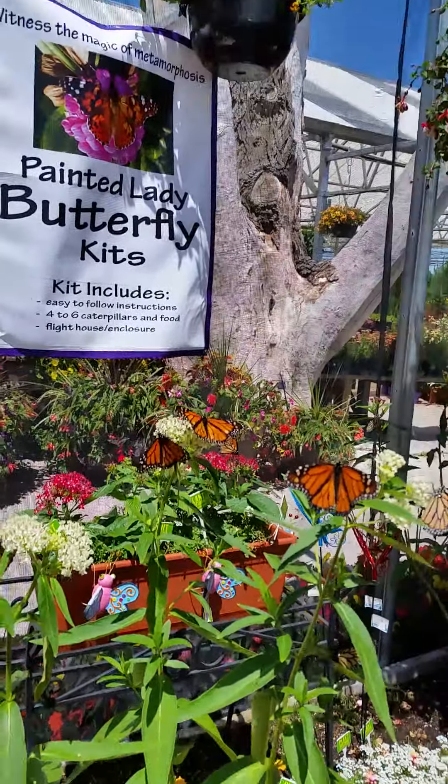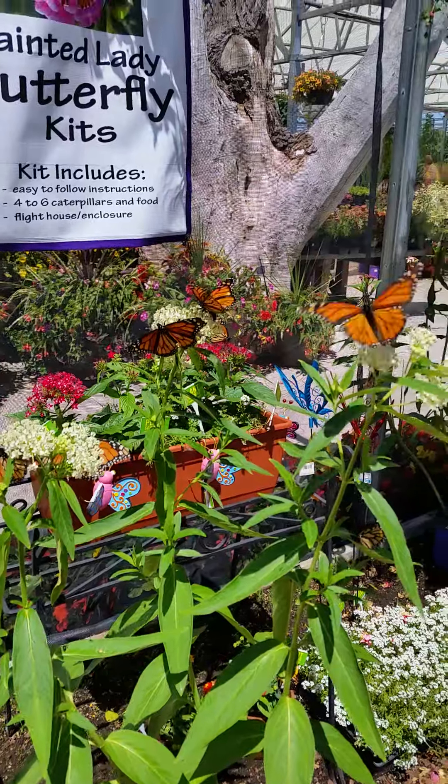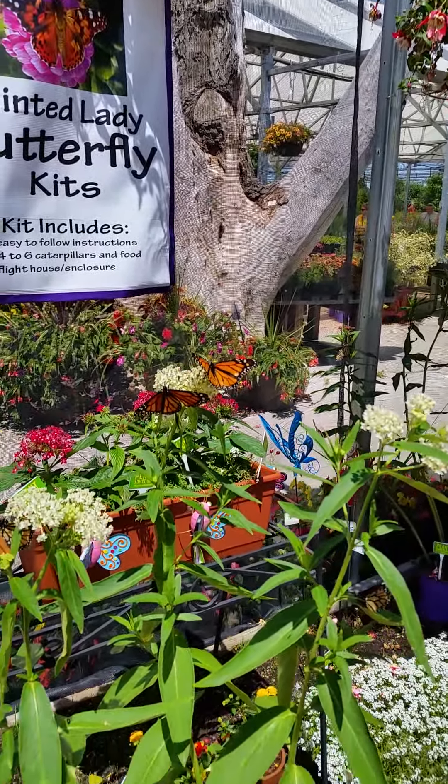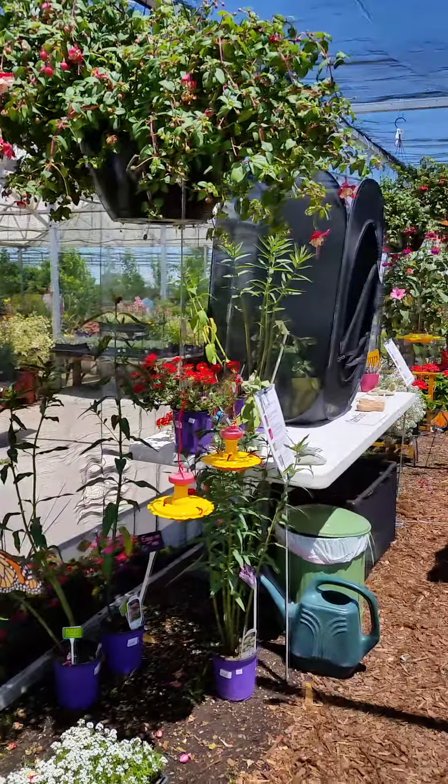I'm going to be dorky, but we came here to buy plants and I discovered a butterfly garden at Gulley's, with monarchs everywhere.